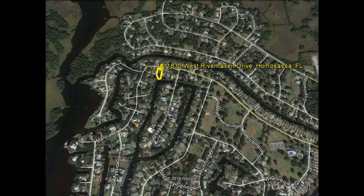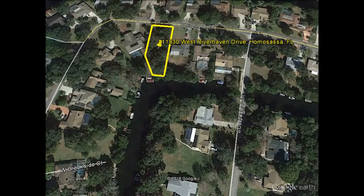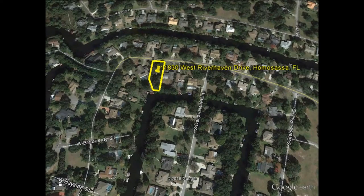This property does have a seawall already, and boat davits could be installed on this seawall, as you see here in these images for other properties. In which case, you could obviously use that boat in the local area or to go right out to the Gulf of Mexico.